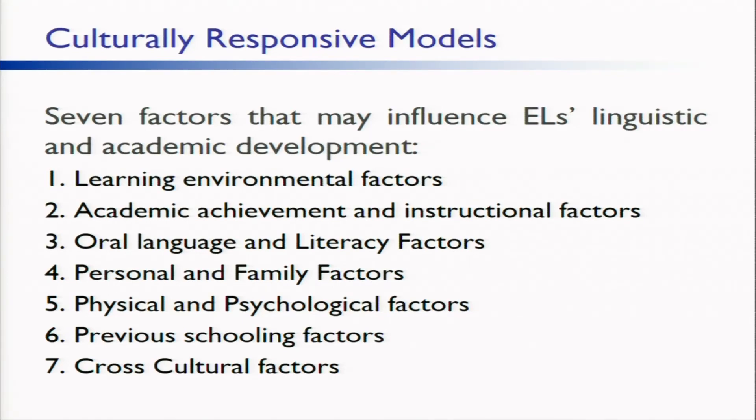Two, academic achievement and instructional factors. When developing instructional units of study, teachers and other personnel can collaboratively plan how they will systematically integrate academic language and literacy instruction into each of their content lessons. Three, oral language and literacy factors. These are the most complex for all students, but they play an especially important role in ELL's academic performance. Oral language and literacy development are closely connected. Schools that already emphasize oral language development for their K-12 students have established an excellent foundation for supporting ELLs.